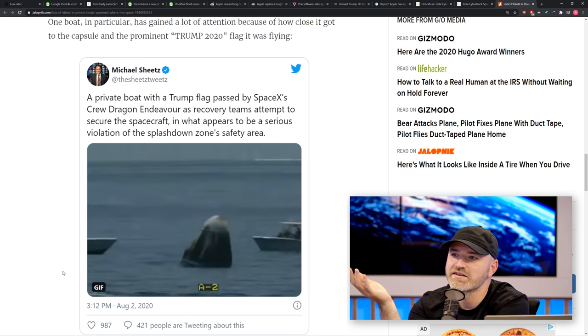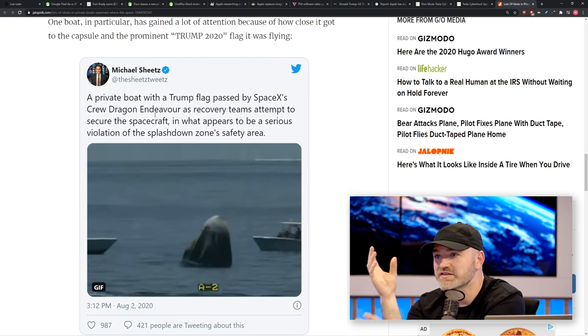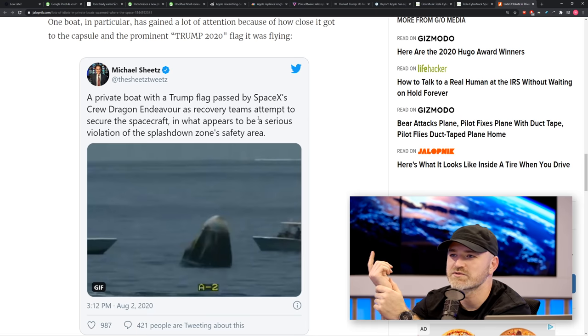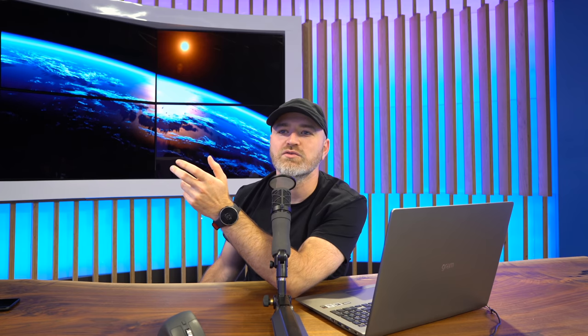The recovery team detected nitrogen tetroxide — a propellant for the Dragon's maneuvering rockets — in the air around the capsule, and had to wait for those fumes to dissipate before removing the astronauts. The private boaters didn't care what they might have inhaled. This story works as a warning: if you witness a future capsule splashdown, get a pair of binoculars or use the zoom on one of those new smartphones and keep your distance. Everybody wins — including the crew who just splashed down from god knows what height.